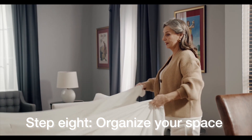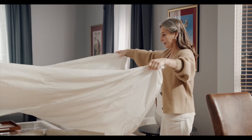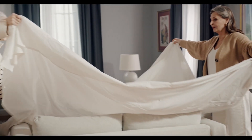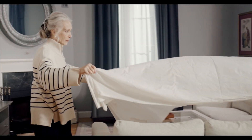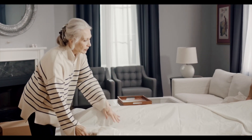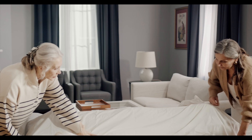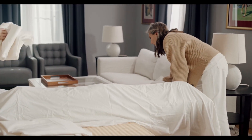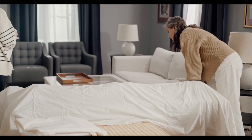Step eight: organize your space. Now that you've decluttered, it's time to organize what's left. Invest in storage solutions that fit your needs and help you maintain order. This can look like labels in drawers, or simply having a tidy designated space for items in a specific room. If everything has a home, organization is a lot easier.